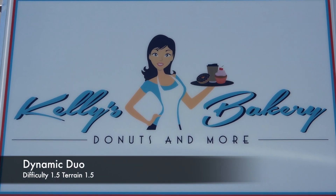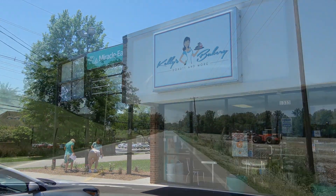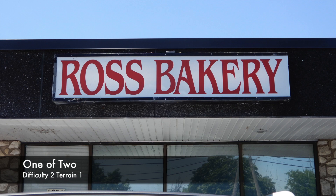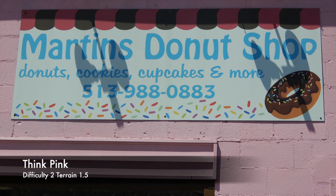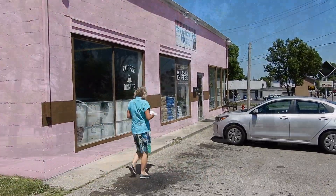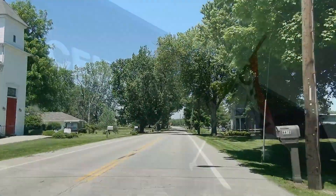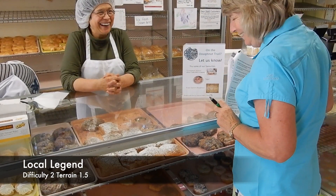Then it was on to more donut shops, more caching, more donut shops, more caching — we were having a great time. Fortunately the caches are all fairly easy to find, and you can do them even if the donut shops close, so you can complete the tour any time you feel like. At this donut shop they were keeping a record of the countries the geocachers came from, and they were kind enough to take our photo.